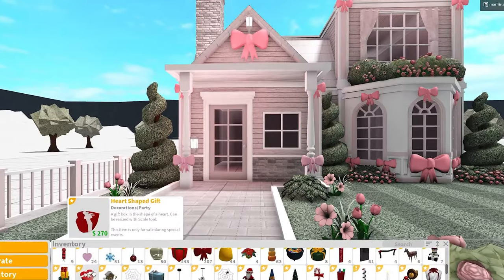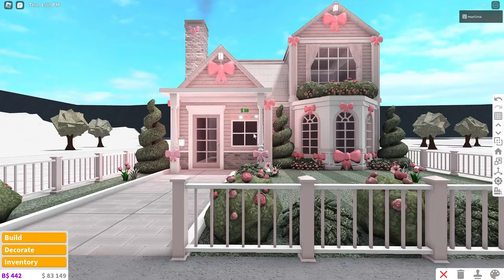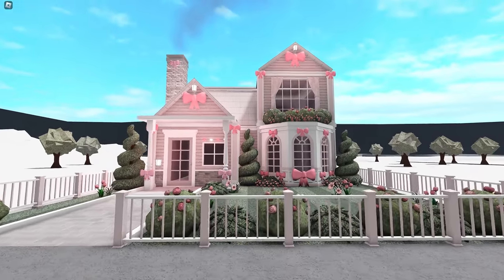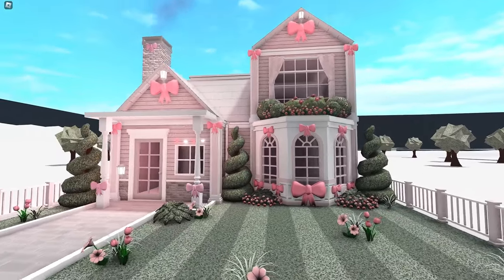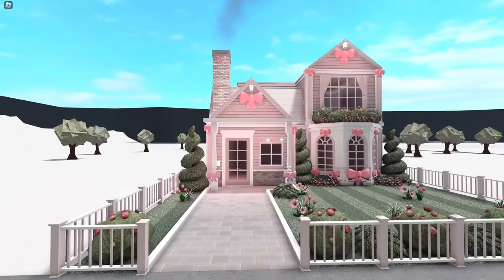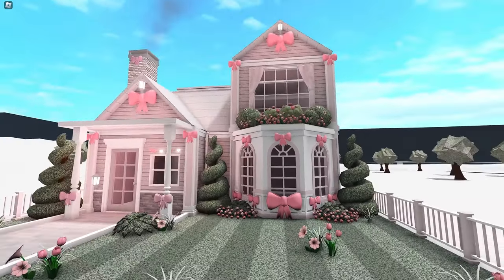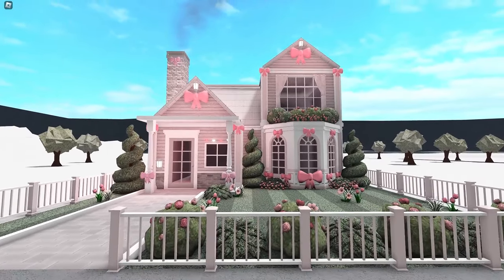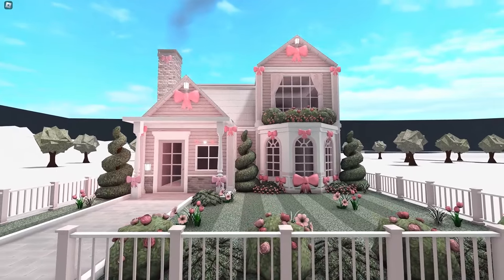You guys think we need more bows? I have to control myself. I think we could grab heart string lights though — it is kind of a Valentine's Day build. I think this house is pretty much finished. I actually love the way it turned out. I love all the bows and the rose bushes and the roses — the colors are so cute. Like a single person cottage house. I hope you guys want me to make an interior because I really want to decorate this. So I hope you enjoyed this video — thank you so much for watching. Let me know your thoughts and anything else I should add. Love you guys, bye!